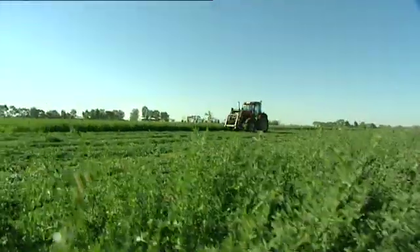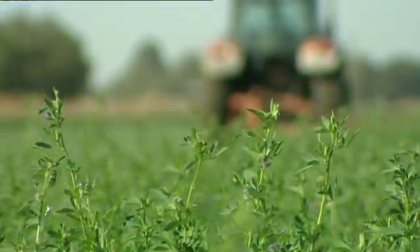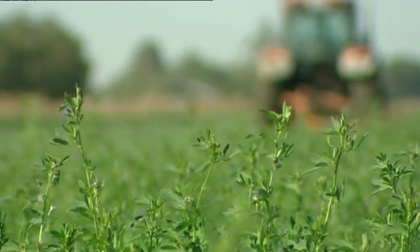Subsurface drip irrigation, pioneered by Netafim, has been successfully trialled, tested and commercially used in Australia for various crops for many years.